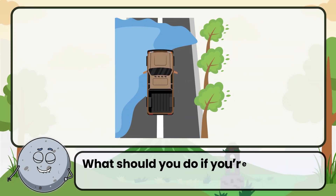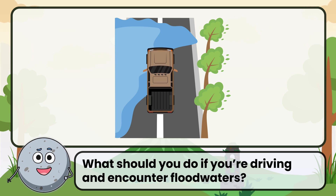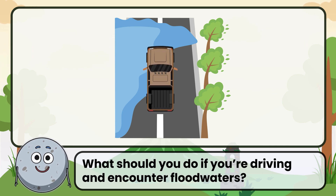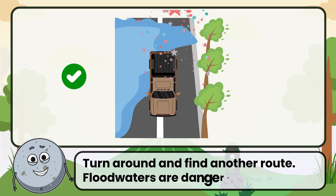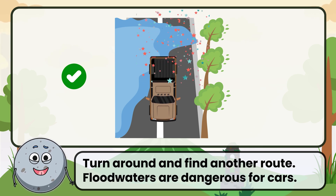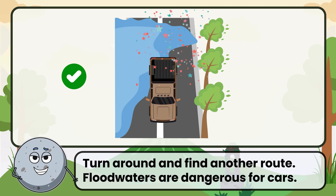What should you do if you're driving and encounter floodwaters? Correct. The answer is turn around and find another route. Floodwaters are dangerous for cars.